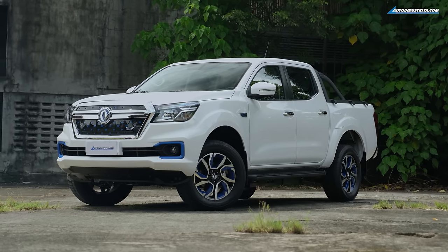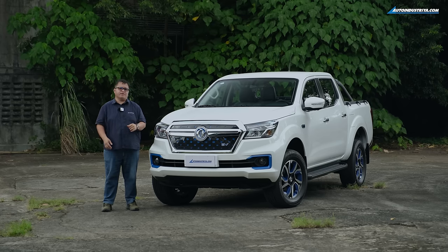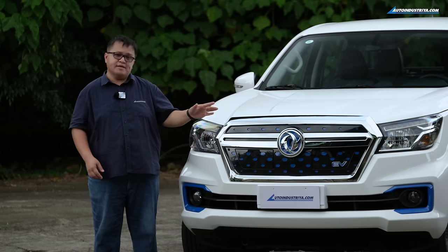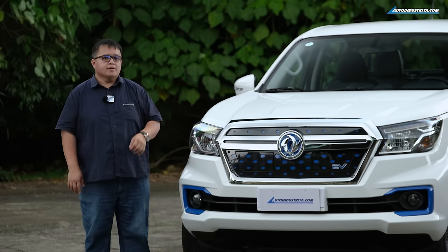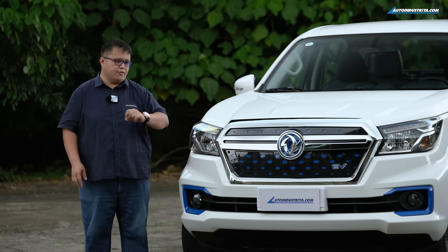The Rich 6 EV is being offered in the Philippine market by Diamond Auto Group EV Corporation, very known for their service. They're expanding into EV vehicles with the Rich 6 and a full lineup of commercial vehicles — focusing on electric mobility for businesses. This is one of their flagship models.